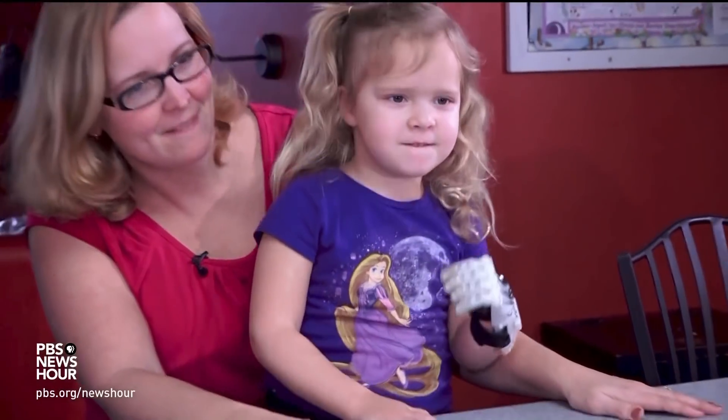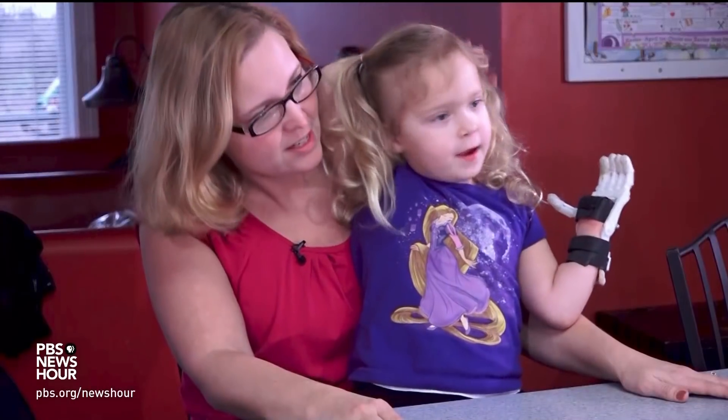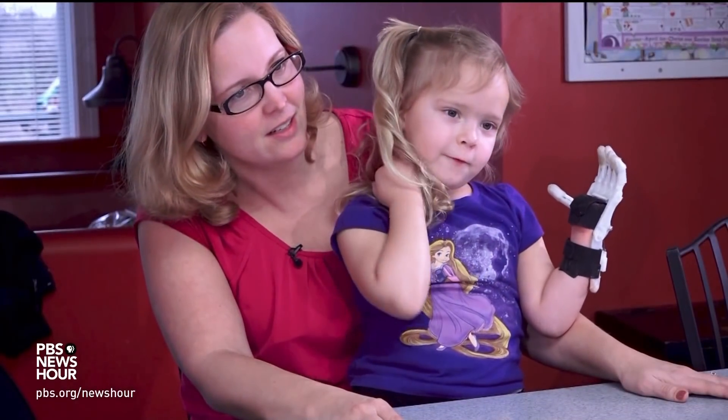So, Ella, what do you call your special hand? Lucky friend, because me and Mo have a lucky friend like me.